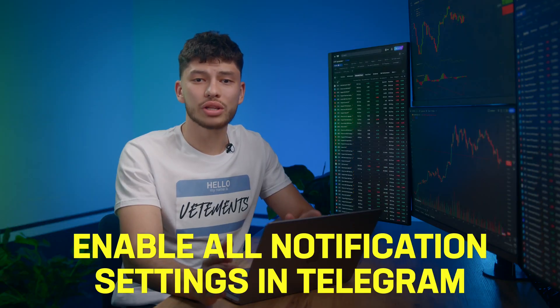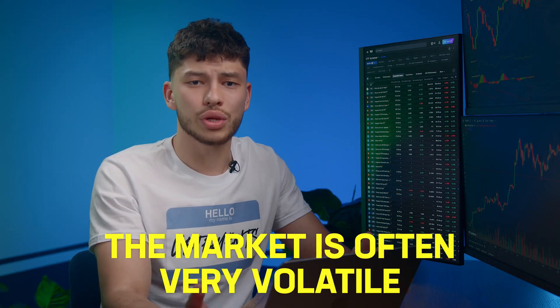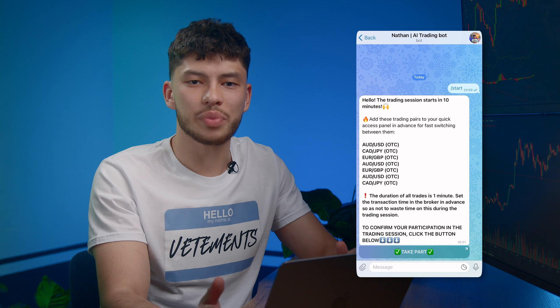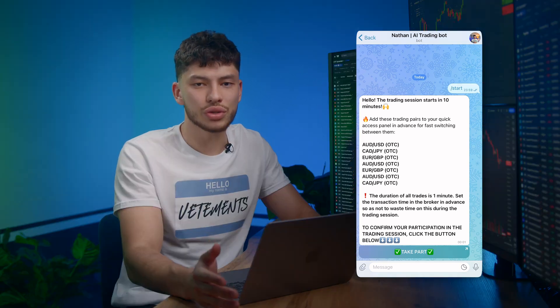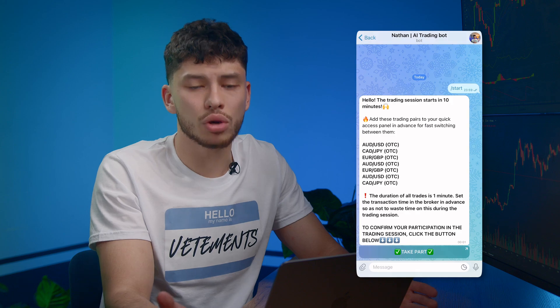Don't forget to enable all the necessary notification settings in Telegram and in your chat with the bot. The market is often very volatile, so you need to stay on top of things. Note that 10 minutes before the trading session starts, the bot sends a post with the currency pairs it can predict. If you're ready to trade, click the big button at the bottom of the chat. If not, the bot won't bother you. It's convenient — we made it polite and free of unnecessary notifications.